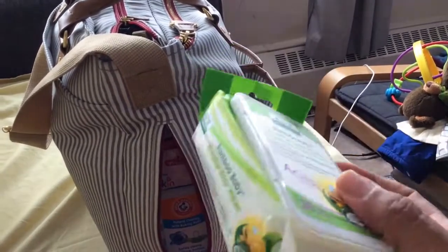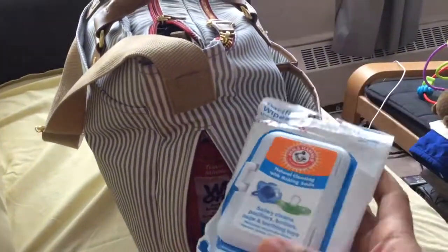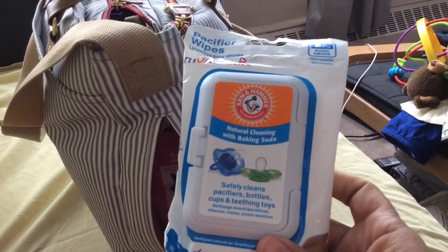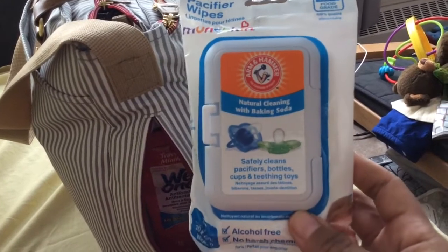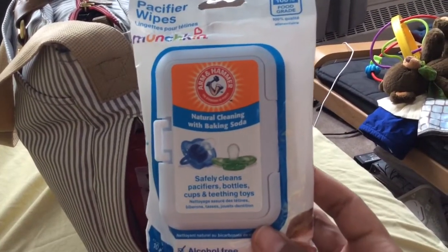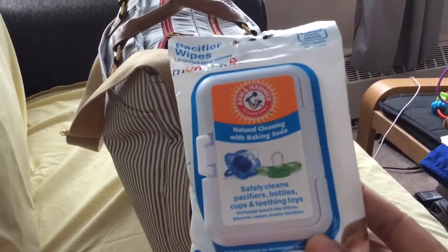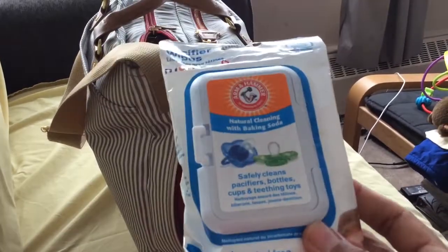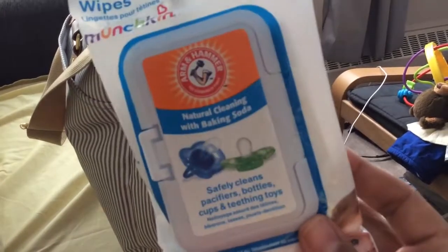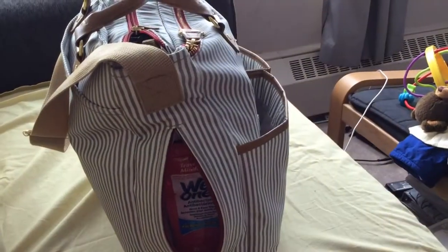Next, I keep Arm & Hammer Munchkin pacifier wipes in here. I haven't had to use them too much, but it's always good to have a way to clean up things when you're on the go, because if you don't have them you're gonna need them. You're gonna drop a pacifier, drop something, or have a bottle nipple you need to wipe, so it's good to keep these in the diaper bag at all times.